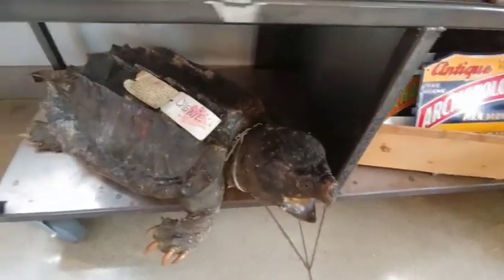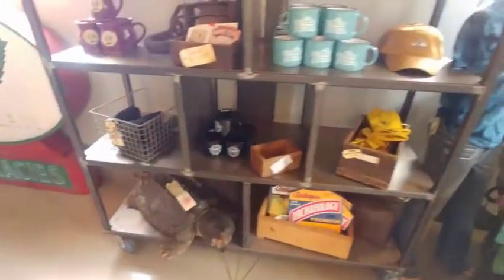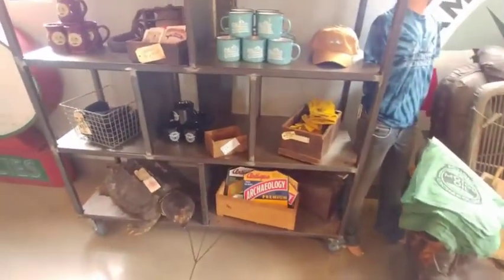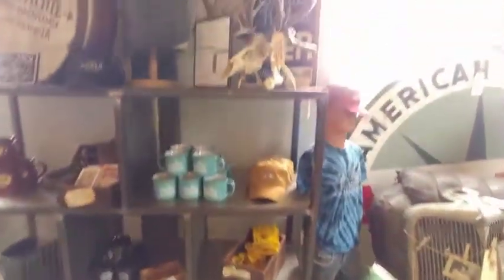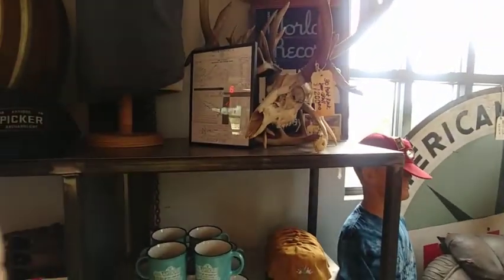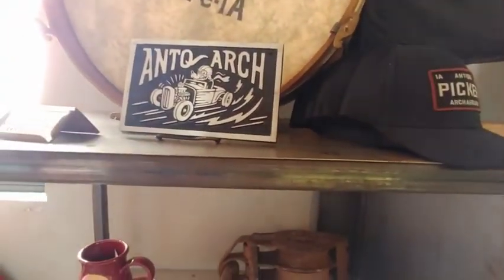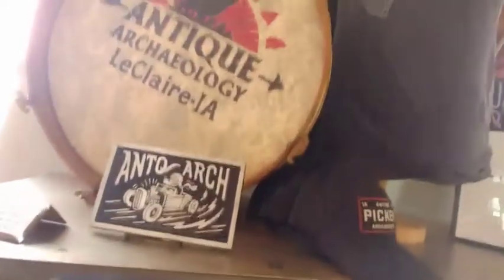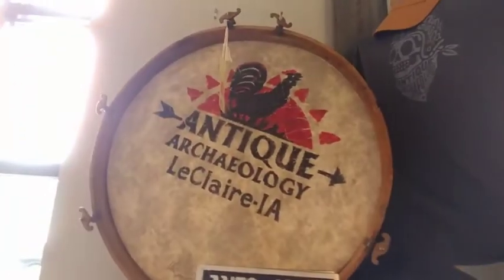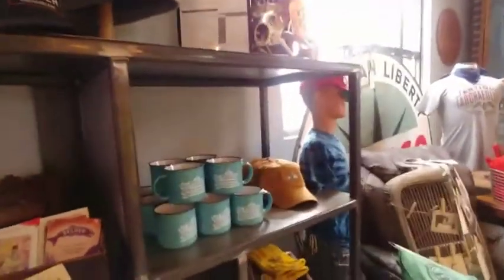Oh, remember that? We got the turtle from that taxidermy place — it's a big turtle. Here's this plaque from the place where the father made the plaques. We are at Antique Archaeology. Isn't this great? We're a little starstruck. I'm sure you all watched the show on History Channel.